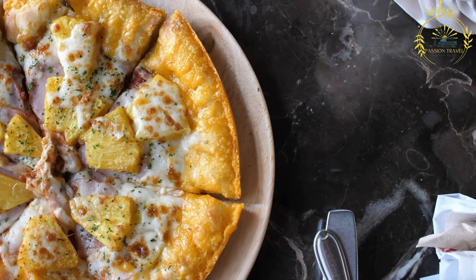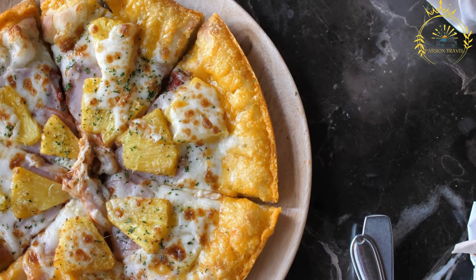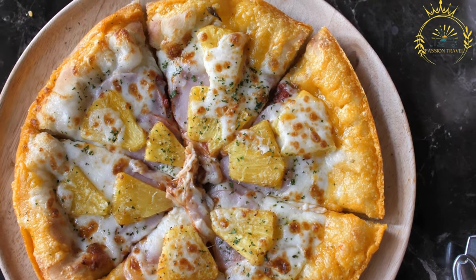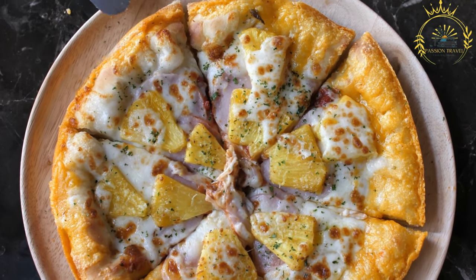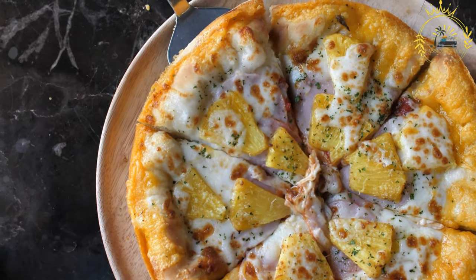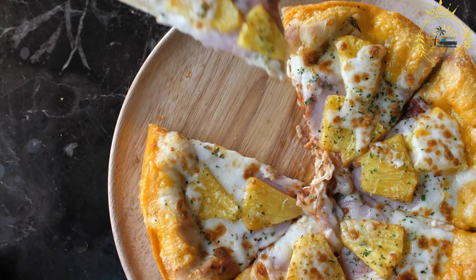Variety of toppings: pizza al Taglio offers a wide range of toppings and flavor combinations. You can find classic options like margherita — tomato, mozzarella, and basil — as well as creative toppings such as cured meats, vegetables, cheeses, and even seafood.